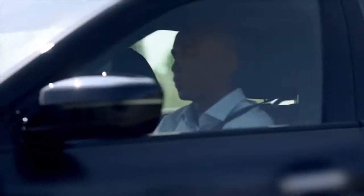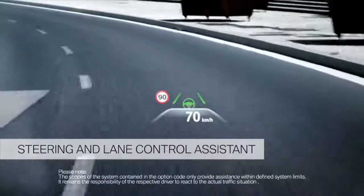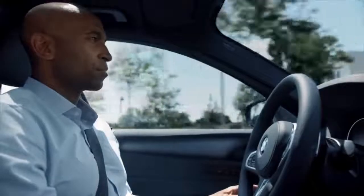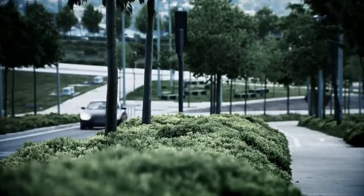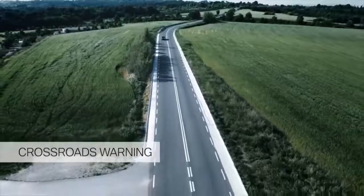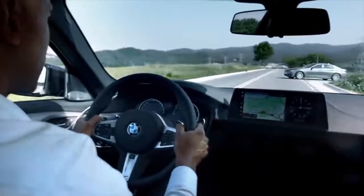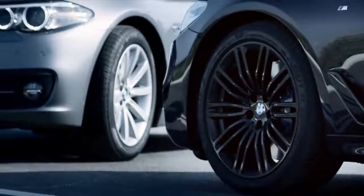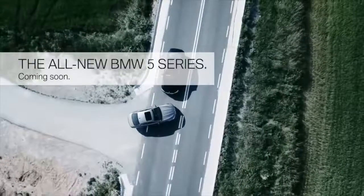The all-new BMW 5 Series comes with the latest driving assistance systems. One of them is the steering and lane control assistant, which presents a milestone towards automated driving. The system takes the strain off the driver, especially on highways, and increases comfort and safety. With the crossroads warning, your all-new BMW 5 Series warns you in case of potential collisions with crossing traffic, preconditions your braking system, and supports you in case of emergency braking.